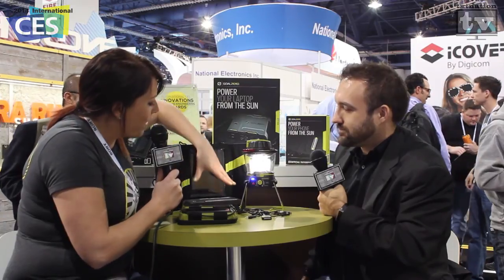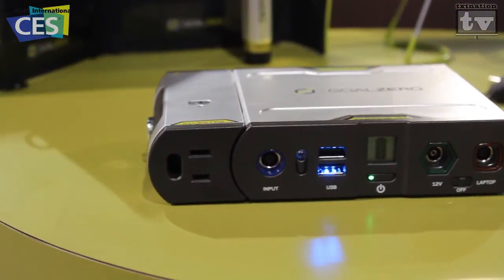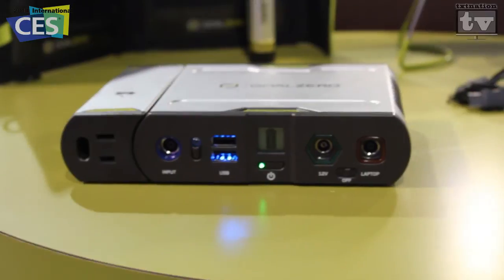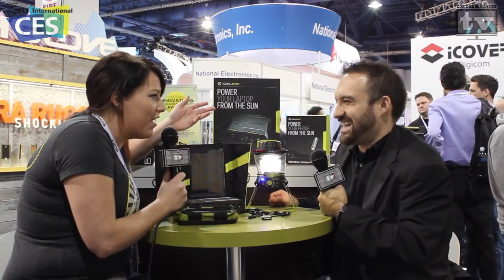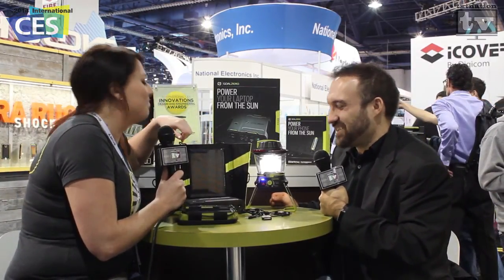Moving up the scale, we've got our Sherpa 100, which is brand new at CES this year. It's a great lightweight power solution for tablets, laptops, and DSLR camera batteries. So if you're traveling a lot — on a plane or in an airport — you don't have to hunt for an outlet. You can charge right up from our Sherpa 100. Nice.